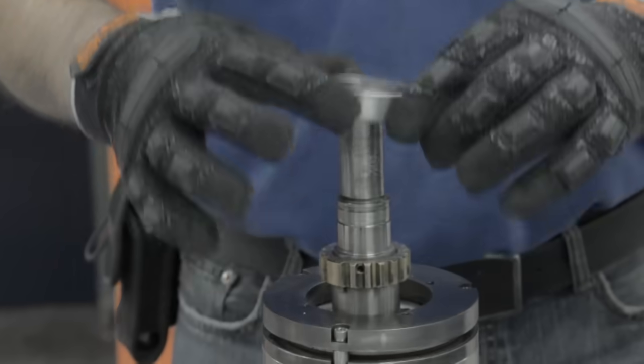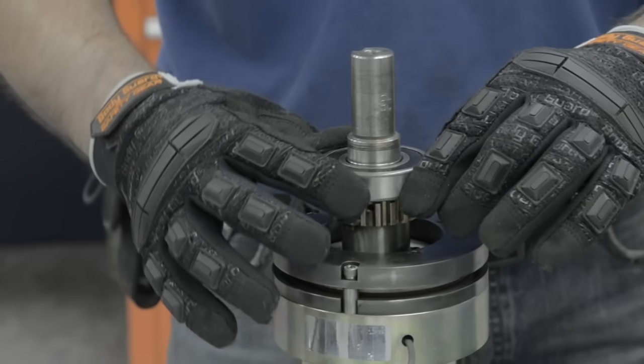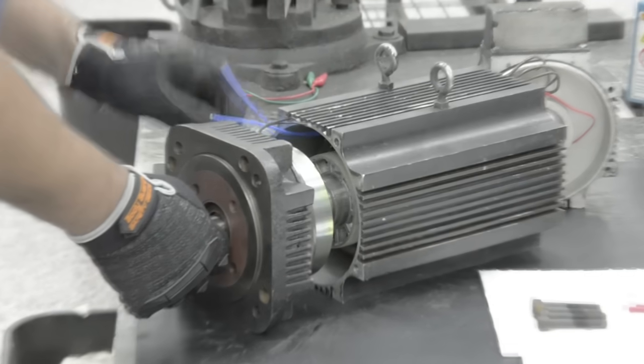Our motor shop houses a full machine shop. We do bearing changes on every repair. We machine end bells and shafts, and do brush replacements.